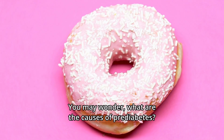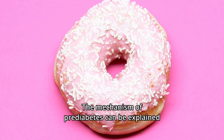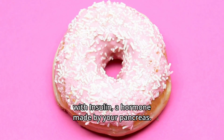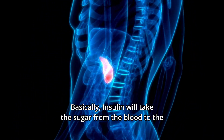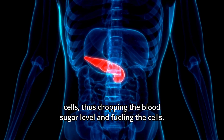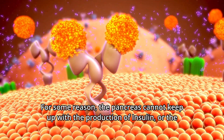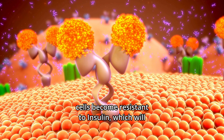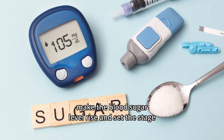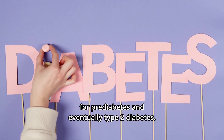What are the causes of prediabetes? The mechanism of prediabetes can be explained through insulin, a hormone made by your pancreas. Basically, insulin takes sugar from the blood into the cells, dropping blood sugar levels and fueling the cells. For some reason, the pancreas cannot keep up with insulin production, or the cells become resistant to insulin, which causes blood sugar levels to rise and sets the stage for prediabetes and eventually type 2 diabetes.